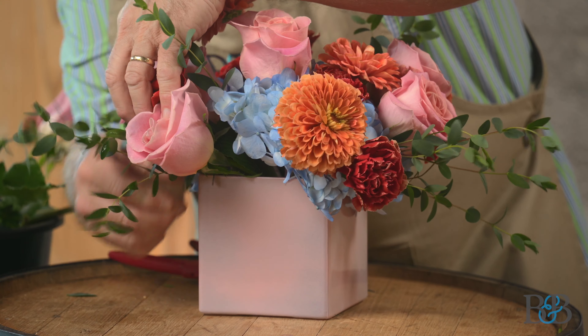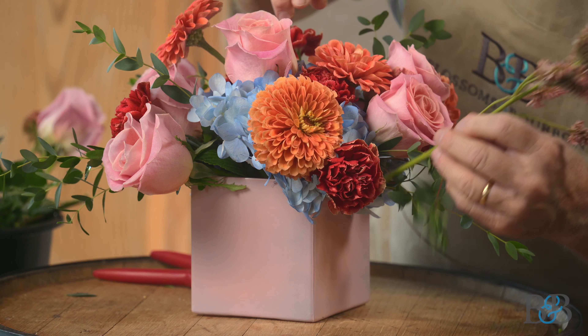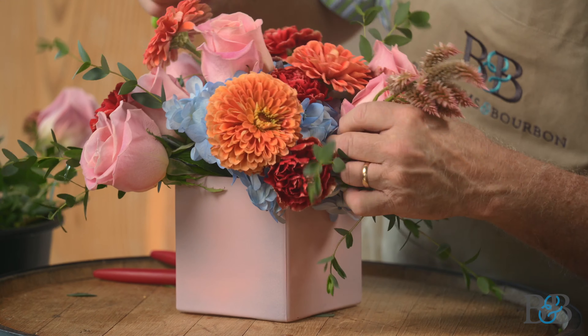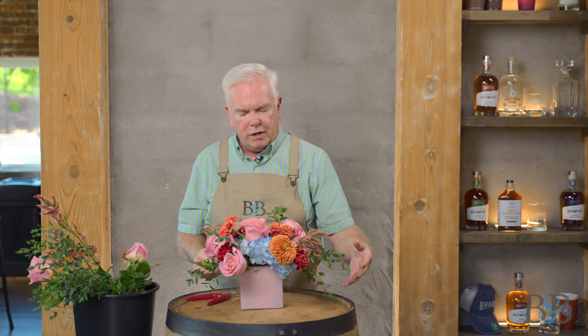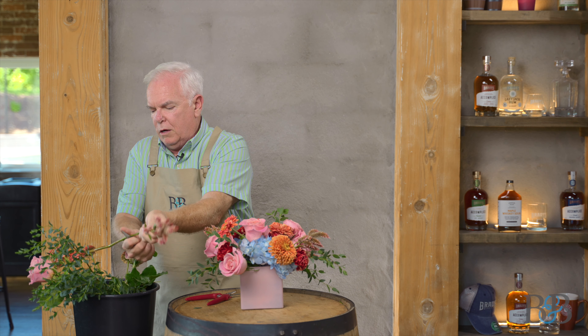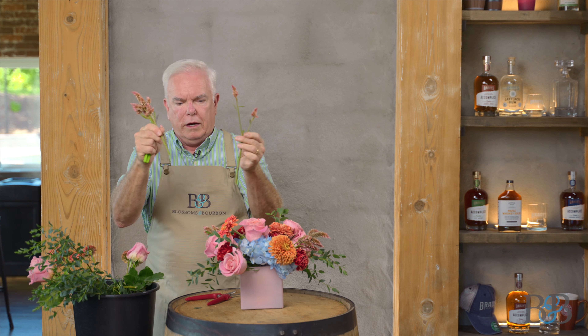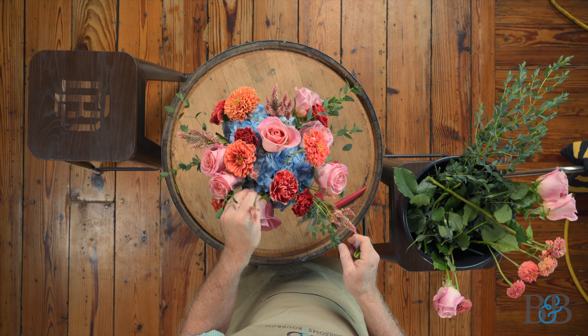Let's get something in that corner right there. This Celosia is also a great color — it's a feather variety of Celosia so it has those little plumes on it. We're going to use that to create an extension in the line. You can see the line I'm creating is sort of almost diagonal — it kind of runs along the corners of the container, not really left to right through the center part of the square. I broke that into two pieces to make use of it — a smaller piece tucked in here.